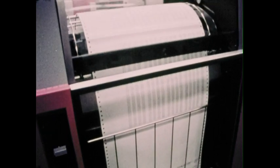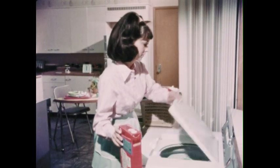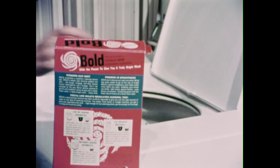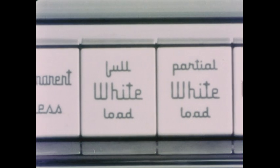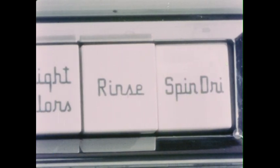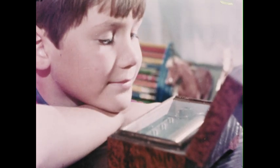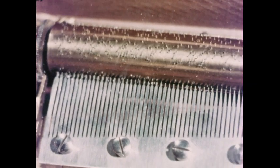We can understand how a computer works with information if we first examine a more simple machine. All machines are meant to do a job, to perform a process. We put dirty clothes into a washing machine and it will process them into clean clothes again. We must tell it what to do and when to do it. We call these instructions a program. A music box has many notes. The roller is a program which makes the right note sound at the right time to play us a tune.